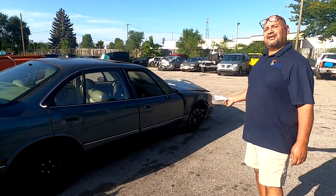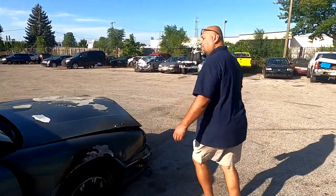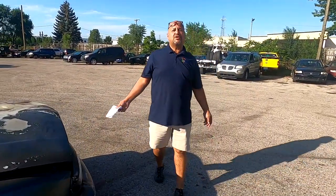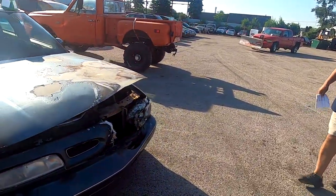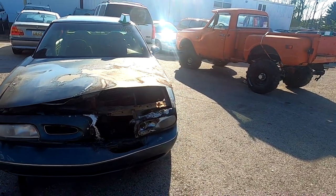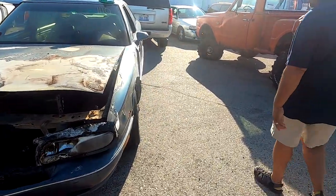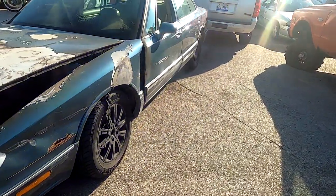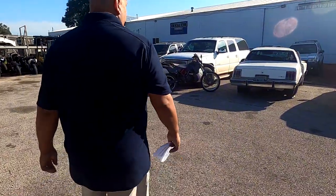We've got a hot one here today. I'm not even sure why this is going to the auction — this one should have been scrapped, the way it is. It got a little hot. We've had a few of these in the past. It does have a cool rim on it — just one, though. Looks like somebody kissed the side.